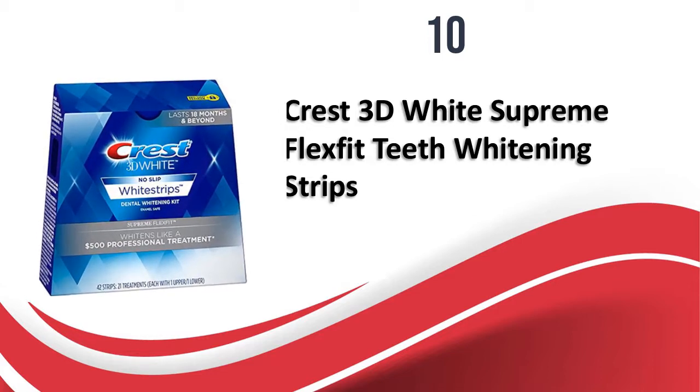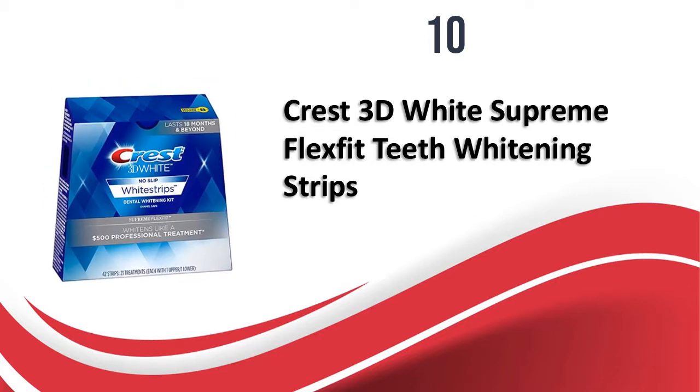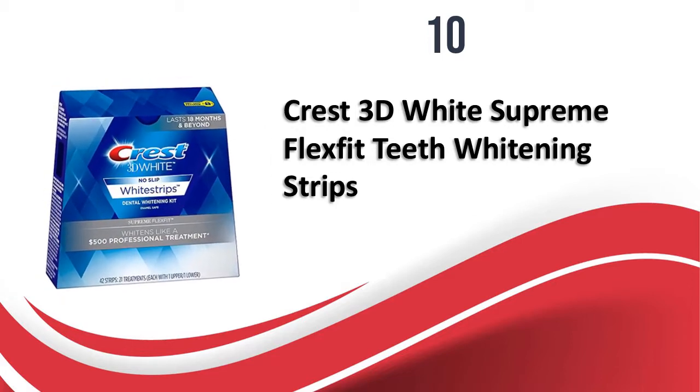These teeth whitening strips from Crest are the answer to all your teeth whitening problems, giving professional results and being very easy to use. The strips are designed to fit all kinds of teeth and do not slip. Overall, if you are looking for the best teeth whitening strips, this is the best one for you.